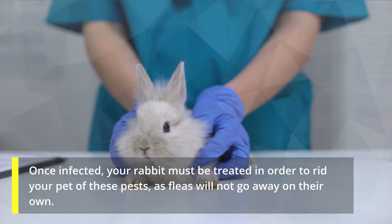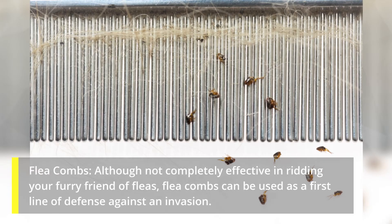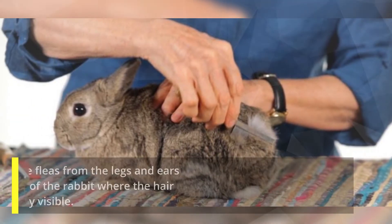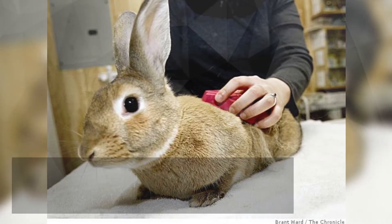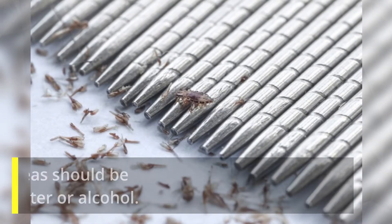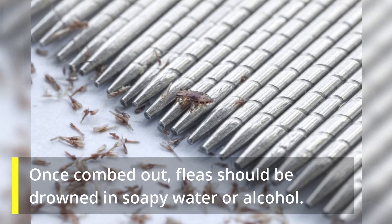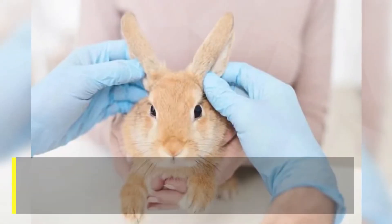What flea treatments are rabbit safe? Flea combs — although not completely effective in ridding your furry friend of fleas, flea combs can be used as a first line of defense against an invasion. Combs can be used to remove fleas from the legs and ears of your rabbit, or on any part of the rabbit where the hair is sparse or the fleas are easily visible. Unfortunately, flea combs are ineffective for removing large quantities of fleas or in very long or dense hair. Once combed out, fleas should be drowned in soapy water or alcohol.